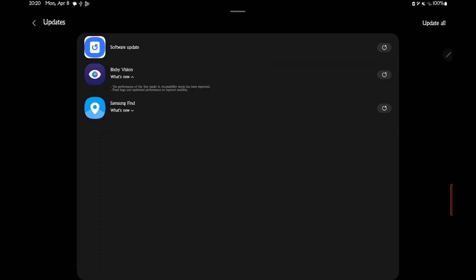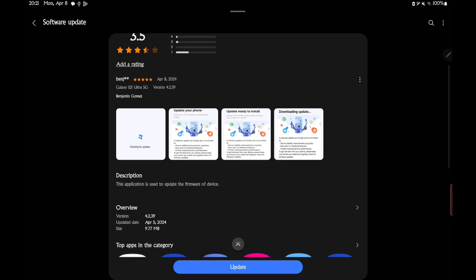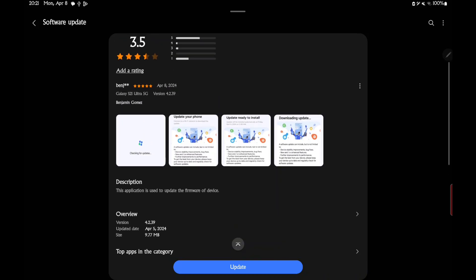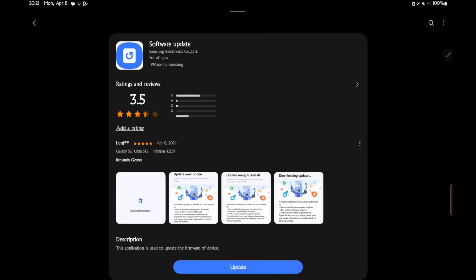So this is the one we're concerned with — it's a software update. It's kind of a weird thing; I've never seen a software update being pushed to Samsung devices through their store. I'm trying to find out more about what this is updating. As you can see, it's not a very big one — 9.77 megabytes, version 4.239. This application is normally used to update the firmware of the device, so that's kind of odd.